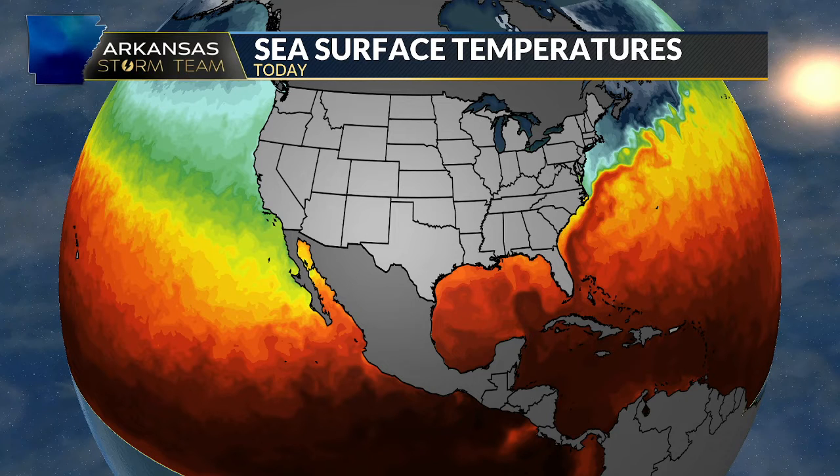You can see those dark red colors indicating some really high sea surface temperatures. Now look at the West Coast — sea surface temperatures are much cooler, with those blue and green colors, and that's because the clockwise ocean currents come out of the north on the West Coast.